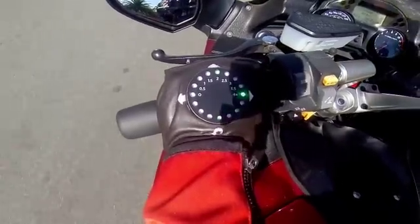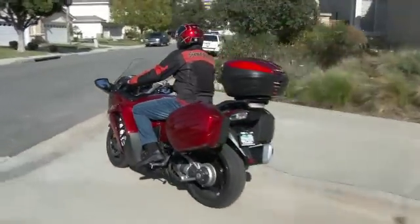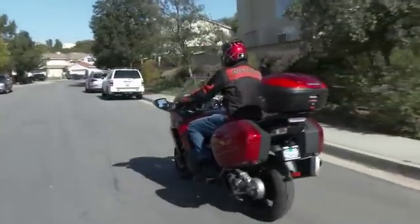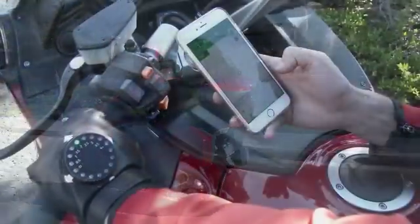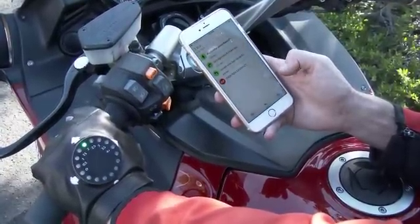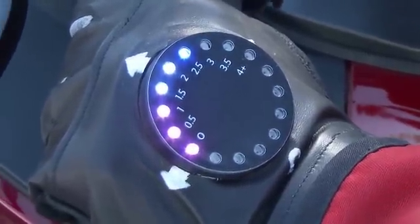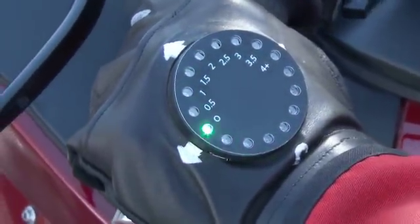By combining our love of motorcycles with our backgrounds in consumer electronics at some of the largest companies, we have taken our engineering knowledge and developed working prototypes of the Bluetooth device, the glove, and the app to control it all. Now we need your help to refine this and take it all the way to manufacturing so we can get this in your hands. If you are a motorcycle rider looking to go to new places without all the struggles of the past, then support our campaign — a new adventure will be open to you.